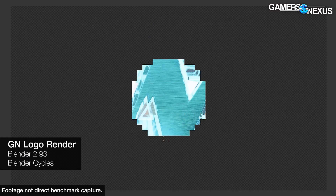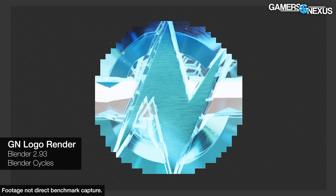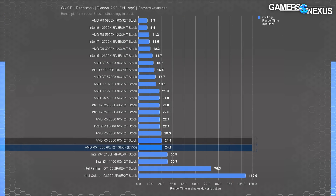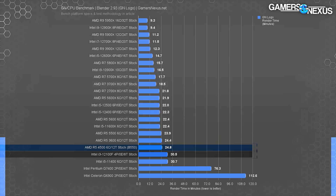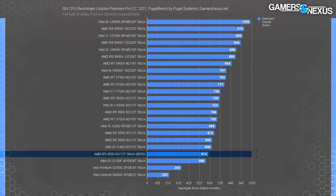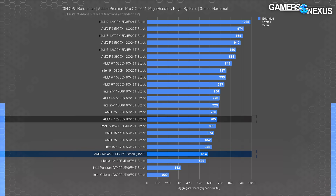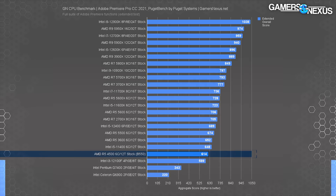The only place where the i3-12100F doesn't make the 4500 look completely inept is production testing — where AMD's older CPUs take over at making the 4500 look completely inept. In Blender cycles rendering, the R5-4500 required 25 minutes to complete the render, slightly worse than the R5-3600. The i3-12100F is worse here, giving the 4500 a lead of 19% time reduced, as our Blender testing is almost entirely thread and core-bound. In Adobe Premiere, the R5-4500 scored 614 aggregate points — the 12100F takes a backseat here with only a 4% advantage for the 4500.